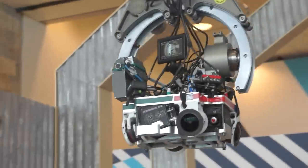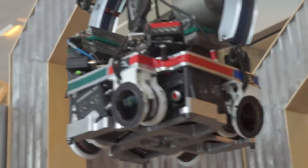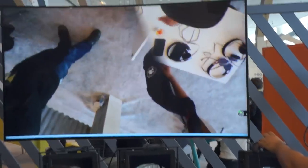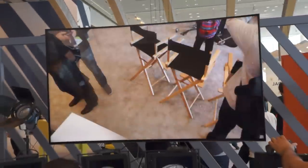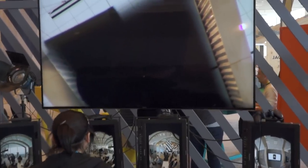We're here at Google I/O at the ATAP Garage — ATAP standing for Advanced Technologies and Projects. We're here with four RED 6K cameras and one rig. They were able to use that to shoot a completely 360-degree immersive film experience called 'Help' with 3D sound. If you haven't downloaded Google's Spotlight Stories app for Android, make sure you do so you can see this cool technology in action.